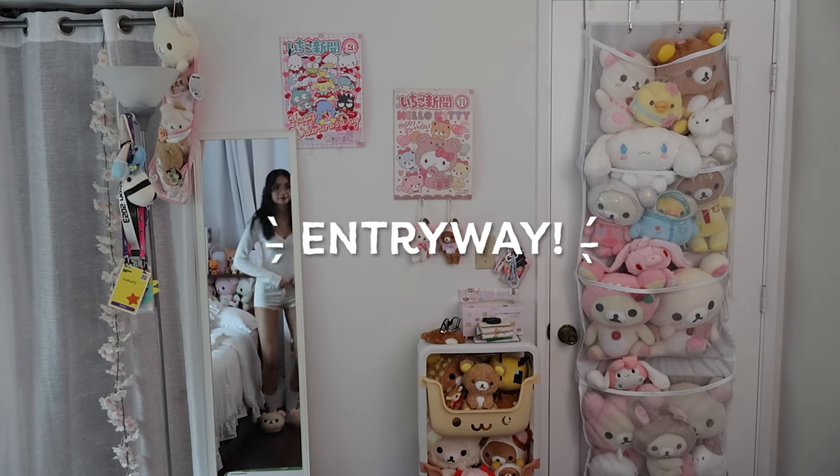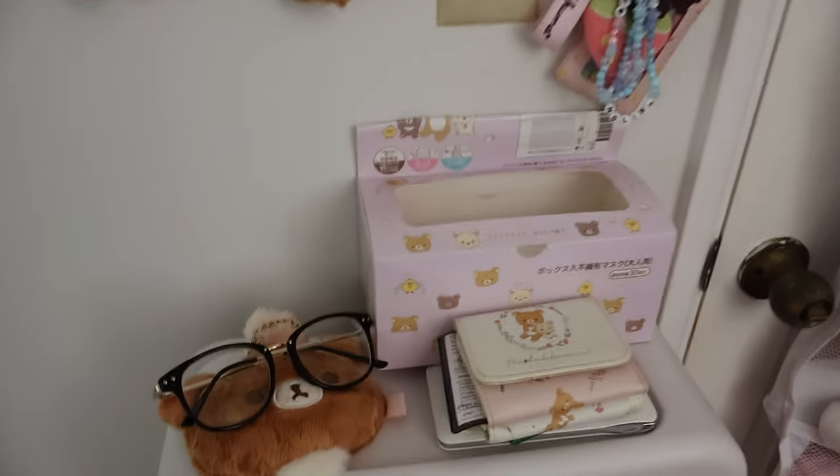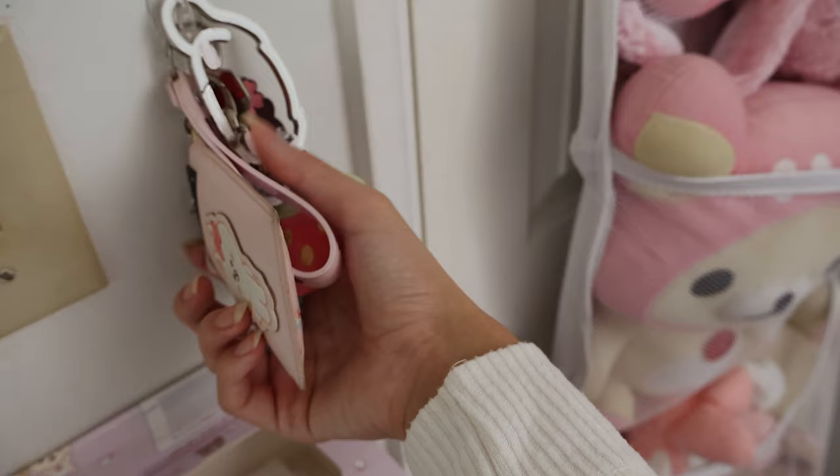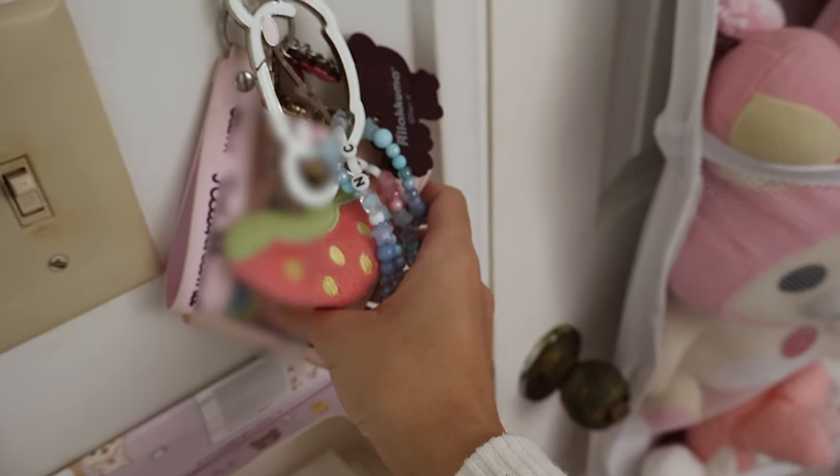We're going to be going around my room beginning with my entryway, starting off with my wall of plushies. A lot of these actually used to live by the window as well as on my bed — you might have seen it on my stream — but I decided I wanted a slightly more minimal look rather than plushie overload, so they live here now. Next up in this little entry area we have my general keychain, which contains stuff like my ID, my credit card, and other things I need to take with me on the go.